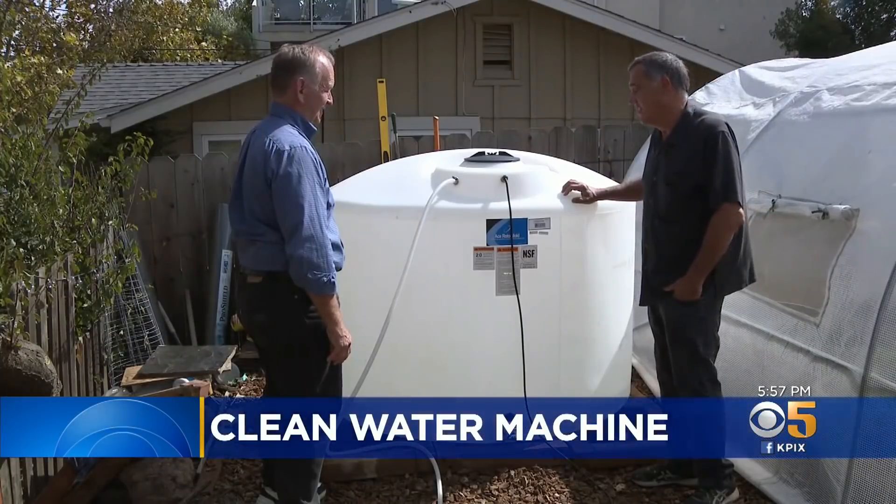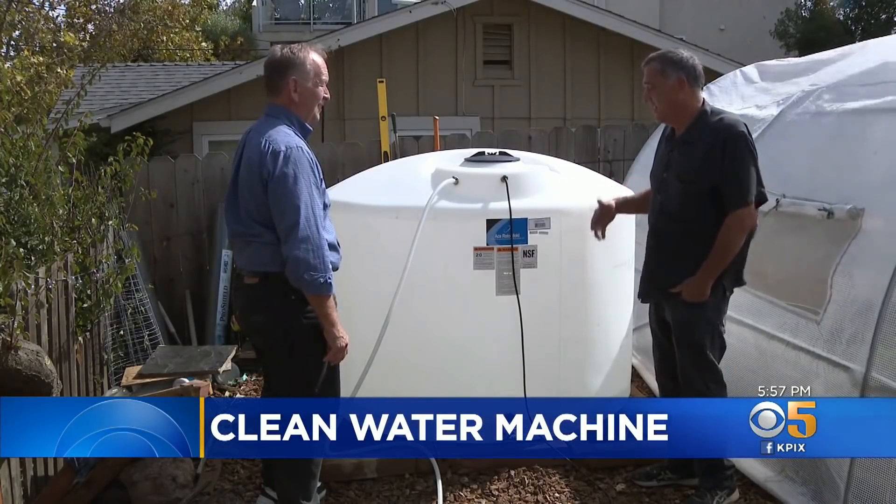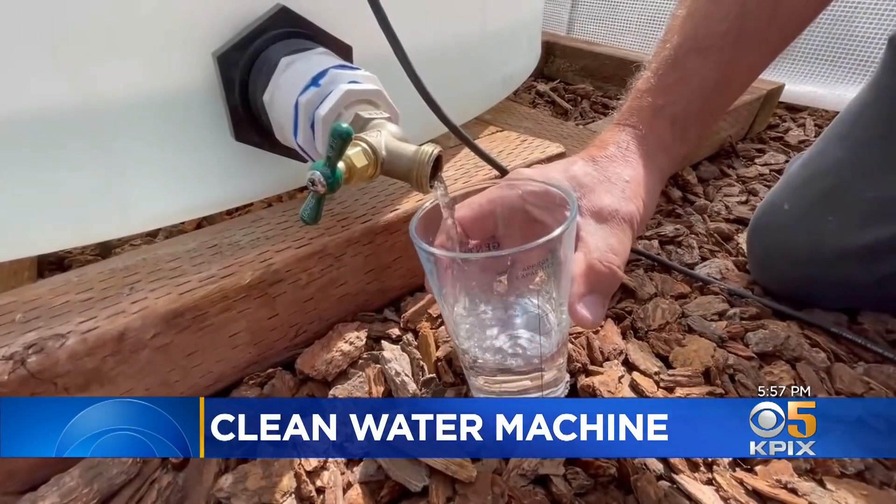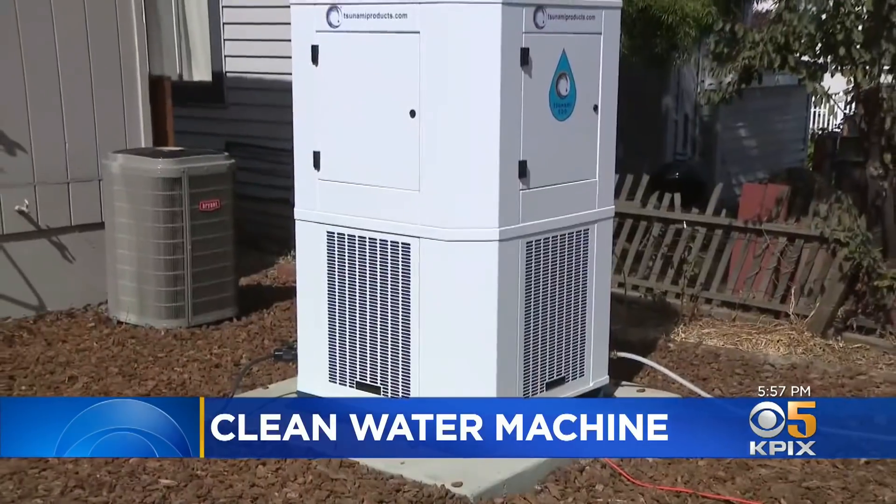If you have a glass of ice water on the table on a hot summer day, the way it sweats — that's exactly what we do with our machines. Depending on weather conditions, Johnson figures his machine produces about 60 gallons of water per day on average, enough to supply the essential needs of him and his wife.